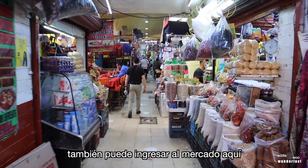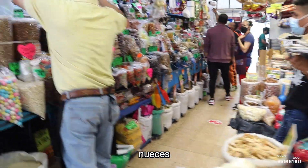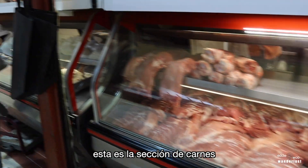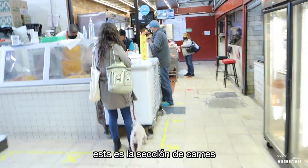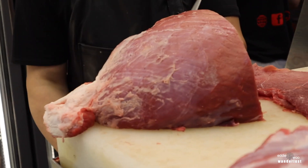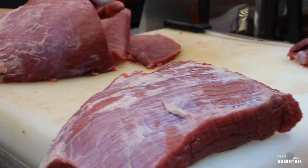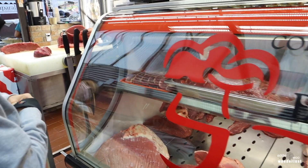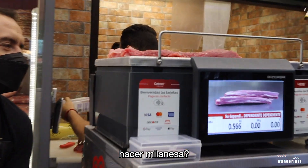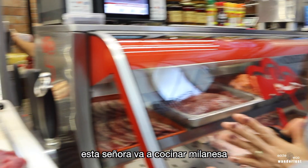Here you can enter the market and buy eggs right here — huevos. Nuts, all different kinds of nuts. They also have the meat area where you could buy fresh meat right here. She's getting thin sliced beef to make milanesa — that's what I just ate. This lady's going to cook some milanesa, and he sliced it thin.